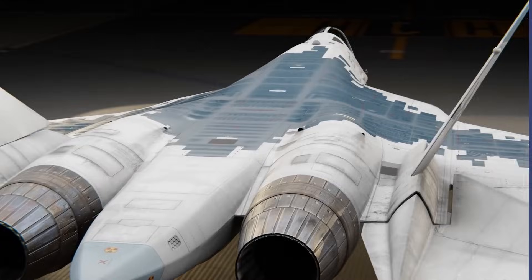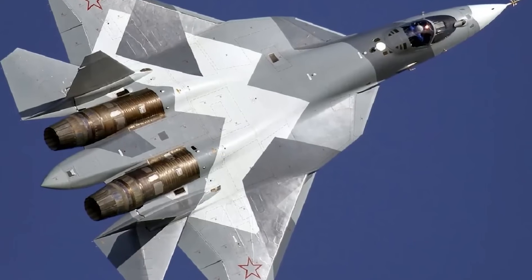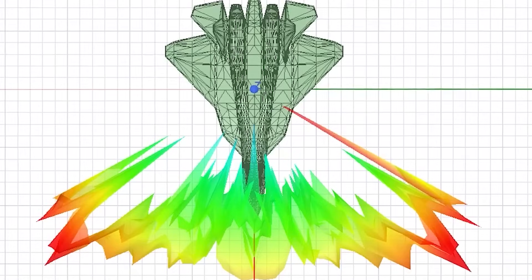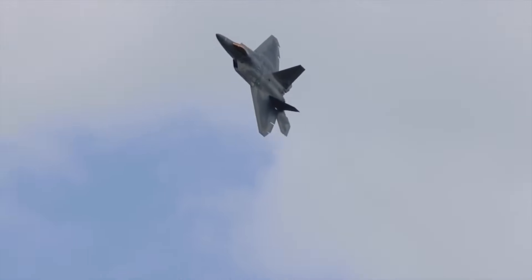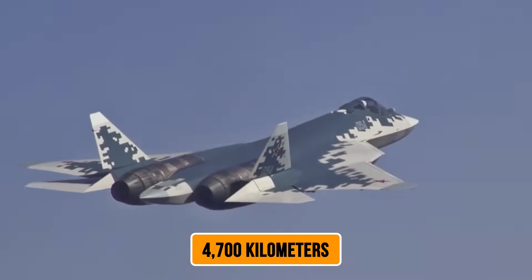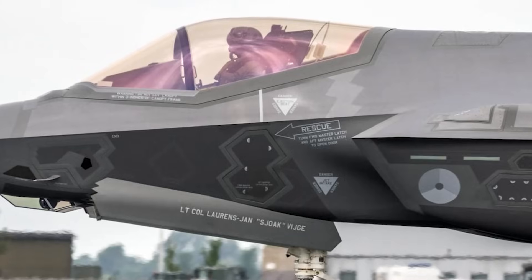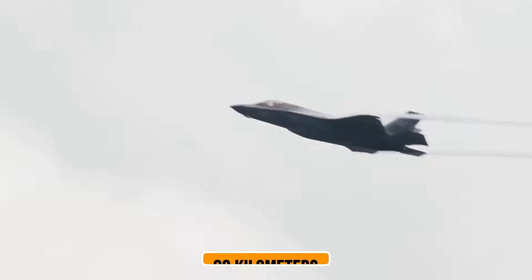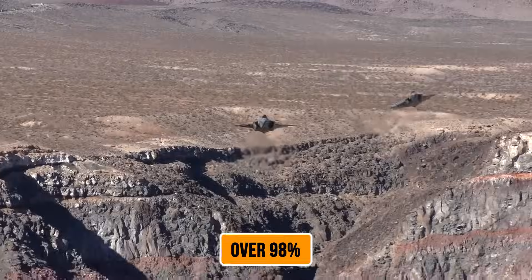Now let's discuss what makes this nozzle so effective at avoiding detection. The Pentagon operates the AN/TPY-2 radar system — each unit costs $574 million and has the capability to detect something as small as a golf ball from 4,700 kilometers away. That's the kind of sensitivity we're dealing with. Against this nozzle design, detection range drops to just 89 kilometers under optimal conditions — a reduction in detectability of over 98%.